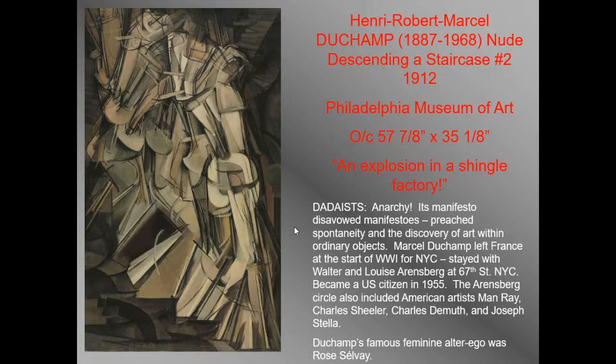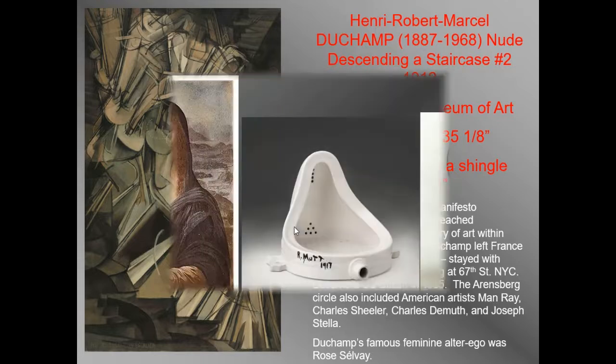Artists who do rebellious things — like the spray paint graffiti movement, artists like Banksy in particular — draw their inspiration from what the Dada artists were doing.